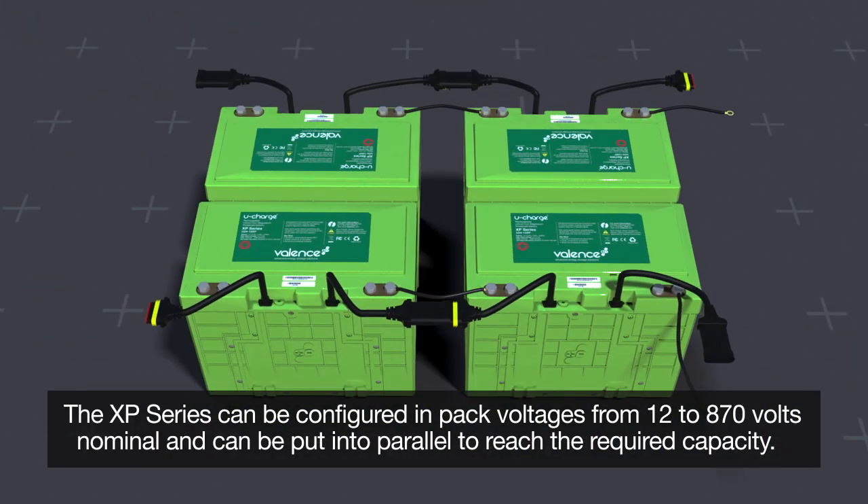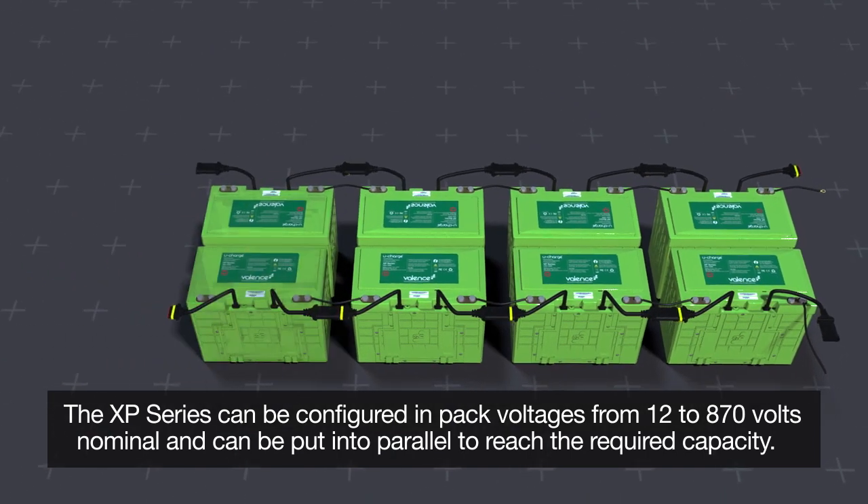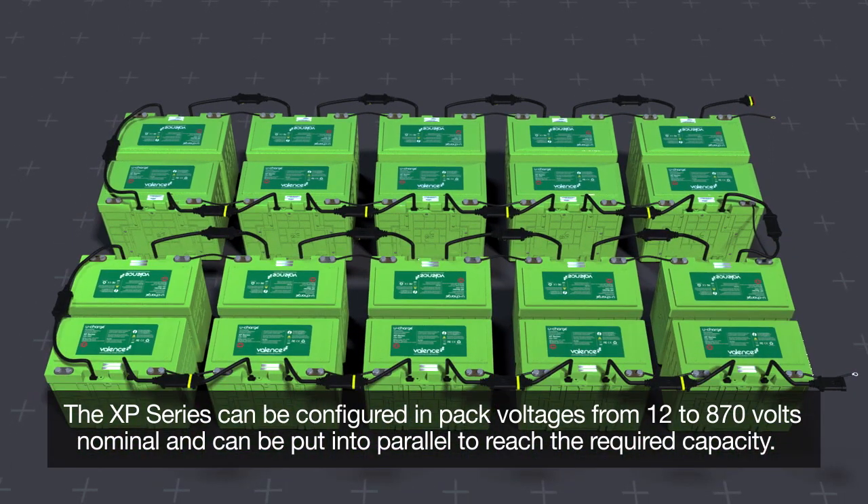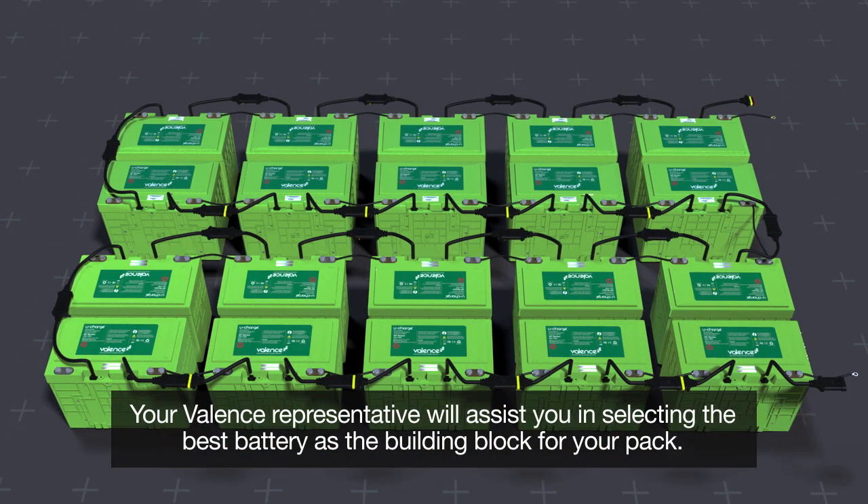The XP series can be configured in pack voltages from 12 to 870 volts nominal, and can be put into parallel to reach the required capacity. Your Valence representative will assist you in selecting the best battery as the building block for your pack.